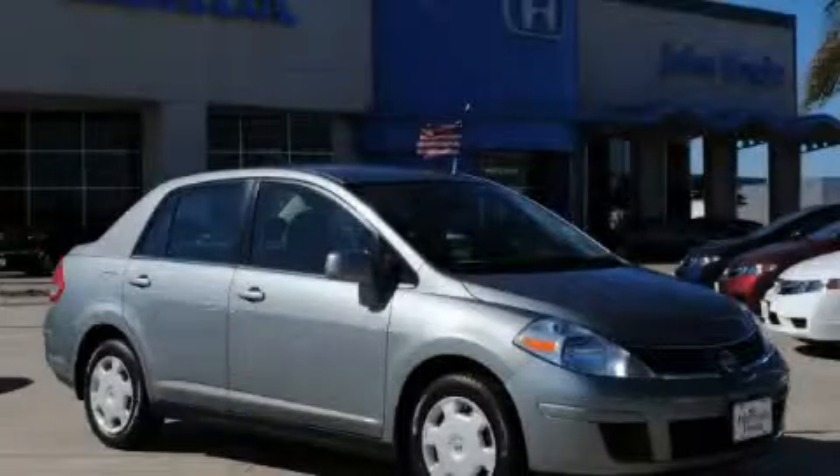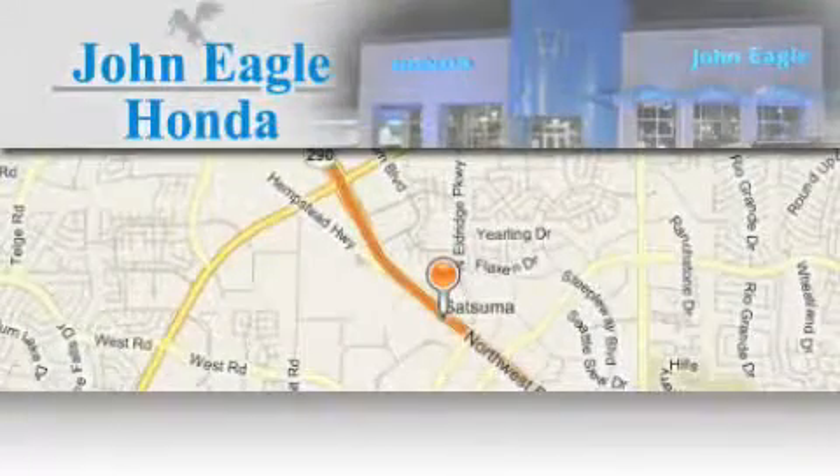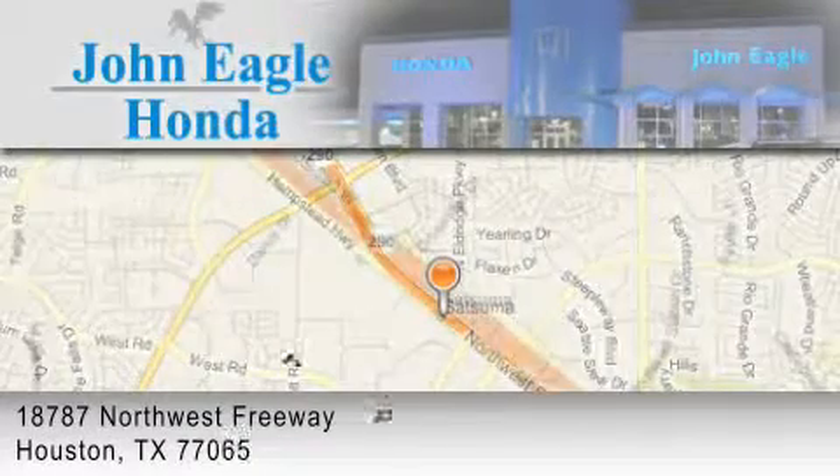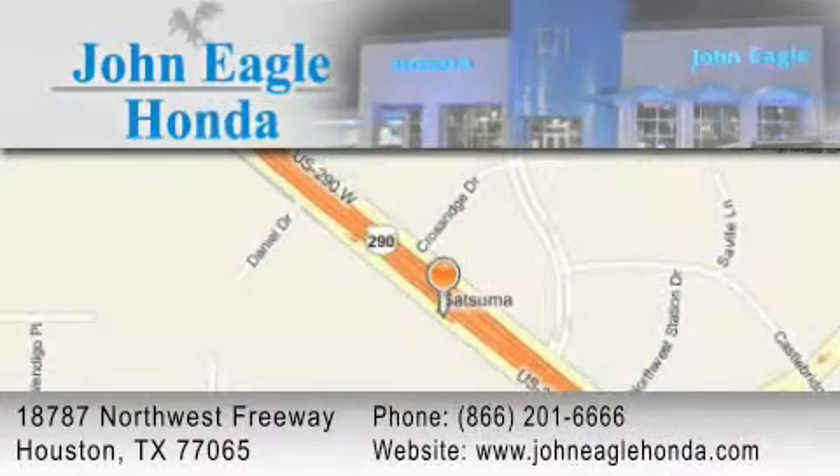Stop by today and test drive this car for yourself. John Eagle Honda of Houston is located at 18787 Northwest Freeway in Houston. Our goal is to exceed all of your expectations to ensure that you'll return for future visits.